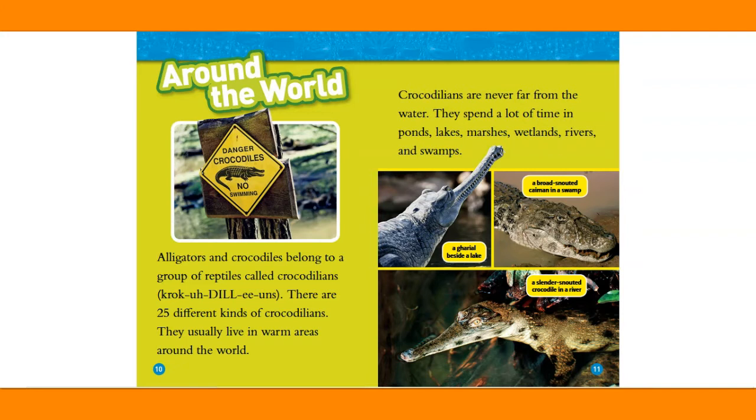Alligators and crocodiles belong to a group of reptiles called crocodilians. There are 25 different kinds of crocodilians. They usually live in warm areas around the world. Crocodilians are never far from the water. They spend a lot of time in ponds, lakes, marshes, wetlands, rivers, and swamps.